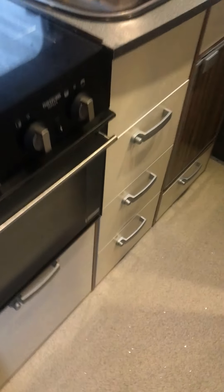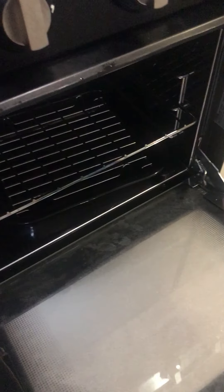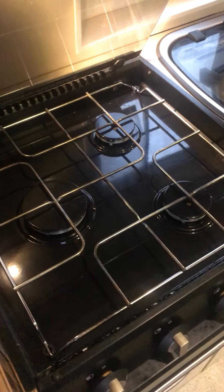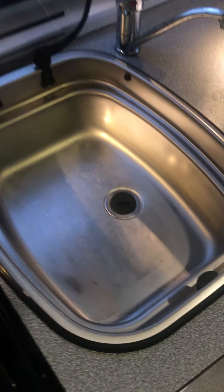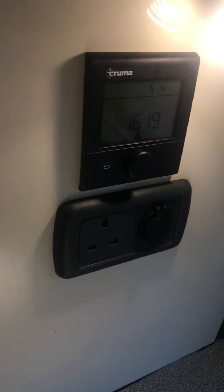Into the kitchen — full oven and a three-ring gas hob. Kitchen sink, supplied with hot and cold water from the boiler system that's fitted as standard.